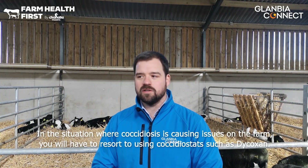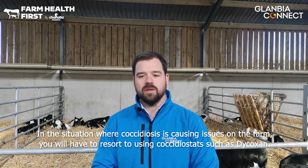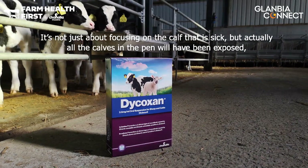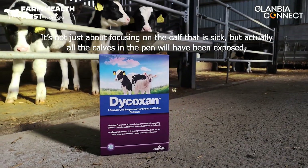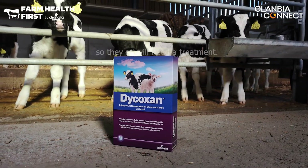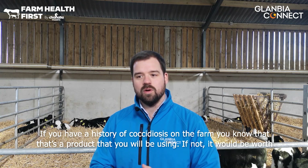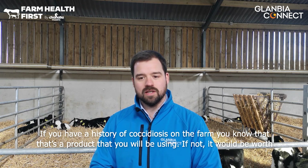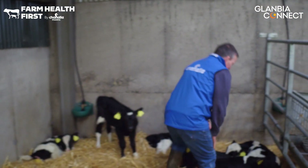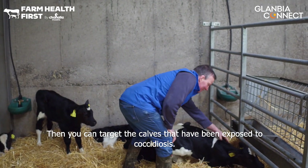In a situation where coccidiosis is causing issues on the farm, you will have to resort to using a coccidiosis treatment. It's not just about focusing on the calf that is sick — all the calves in the pen will have been exposed, so they all will need treatment. If you have a history of coccidiosis on the farm you know that's a product you will be using. If not, it would be worth getting a faecal sample tested through the vet to identify that it is coccidiosis causing the issue, and then you can target the calves that have been exposed.